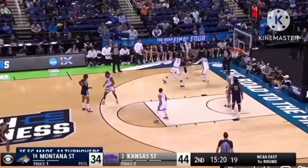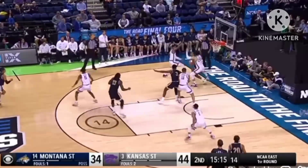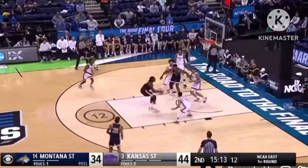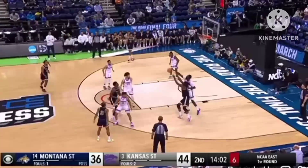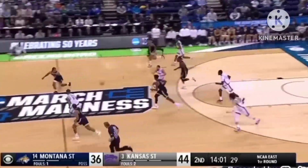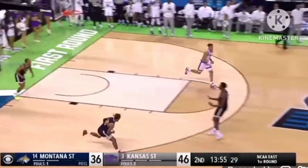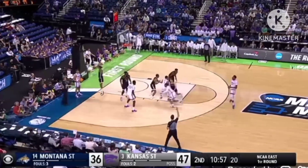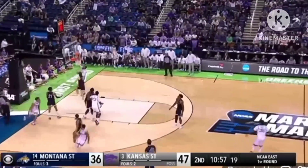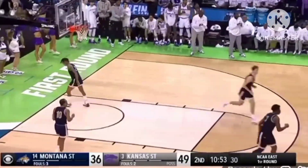They were looking for Bellow — he got locked up on the inside by Johnson. Brown trapped on the baseline, feeds it — Bellow drive and floater. Denial there by Ejiola, and a run-out by Johnson for two. He has great anticipation. To move on to the Sweet 16 — nice move by himself, Desi Sills, and it's Keontae Johnson with the assist.